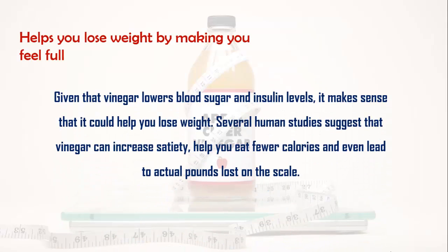Apple cider vinegar also helps you lose weight by making you feel full. Given that vinegar lowers blood sugar and insulin levels, it makes sense that it could help you lose weight. Several human studies suggest that vinegar can increase satiety, help you eat fewer calories, and even lead to actual pounds lost on the scale.